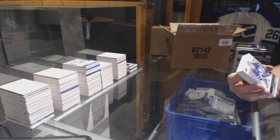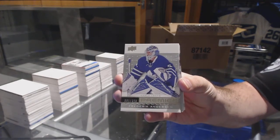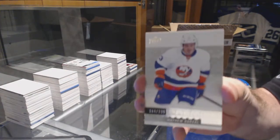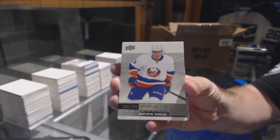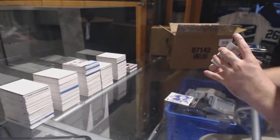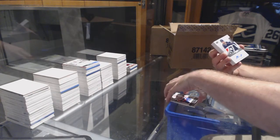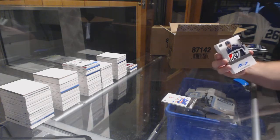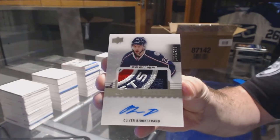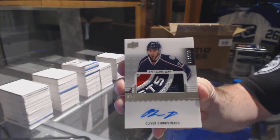For the Maple Leafs, the $3.99, Fredrick Anderson. For the Islanders, the $2.99, Matthew Barzal — that's a pretty card. Number to $2.99 for the Columbus Blue Jackets, Oliver Bjorkstrand — beautiful patch.